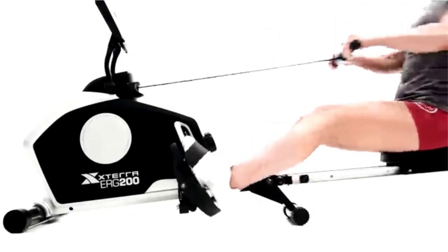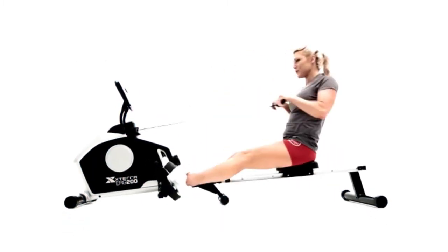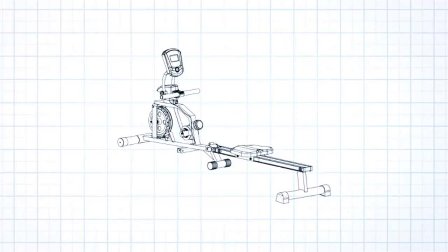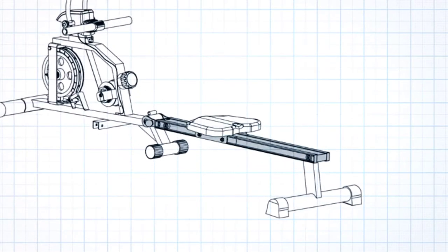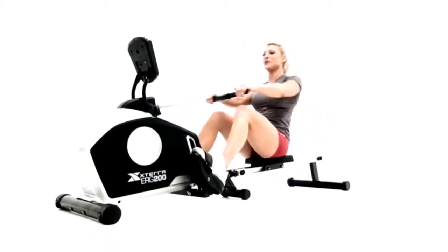It is rare to find an activity that works as many muscle groups through as wide a range of motion as rowing. The Xterra ERG 200 Rower delivers an impact-free, effective, full-body cardiovascular workout that will increase your fitness level and tone your physique. The Xterra ERG 200 combines the smooth motion of dual aluminum seat slide rails with the quiet and maintenance-free operation of magnetic resistance to give you the realistic feel of rowing on water.